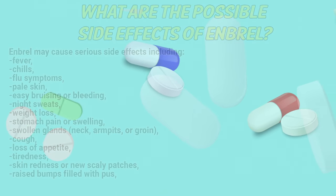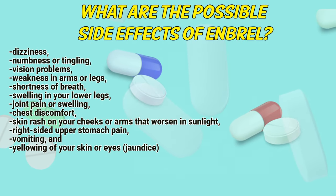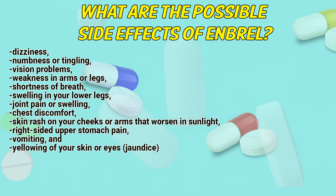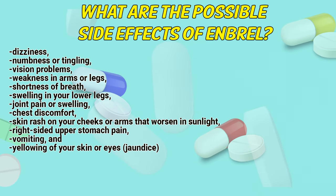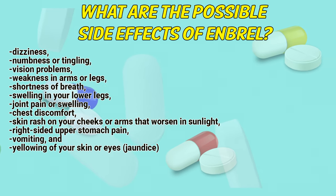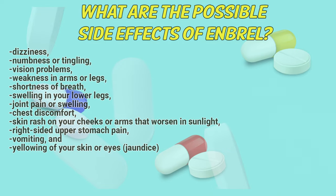Additional serious side effects include: wrist bumps filled with pus, dizziness, numbness or tingling, vision problems, weakness in arms or legs, shortness of breath, swelling in your lower legs, joint pain or swelling, chest discomfort, skin rash on your cheeks or arms that worsens in sunlight, right-side upper stomach pain, vomiting, and yellowing of your skin or eyes.